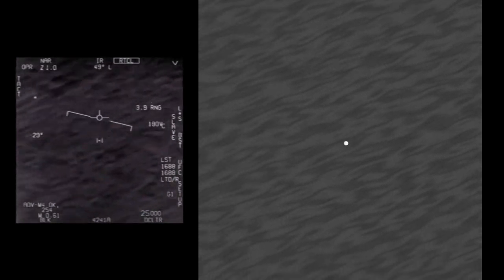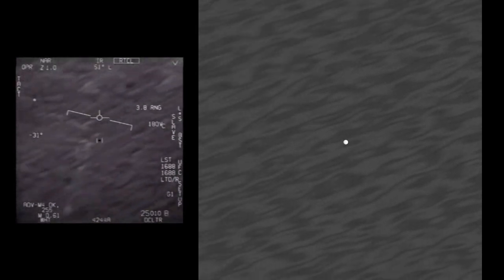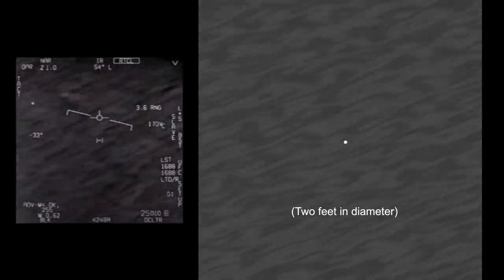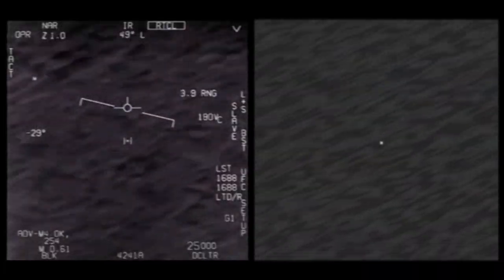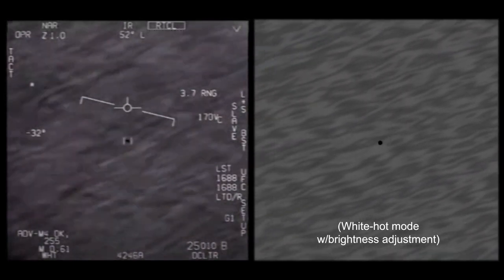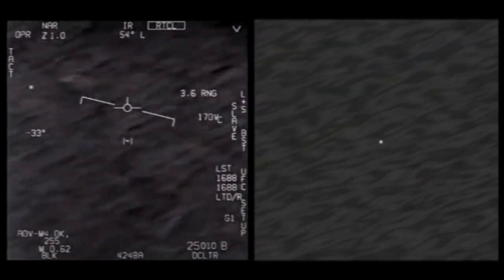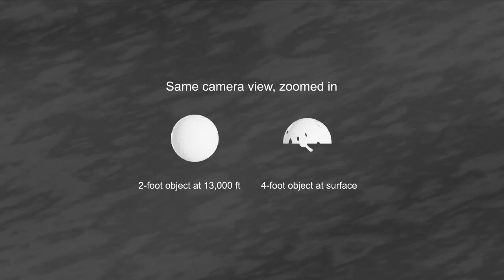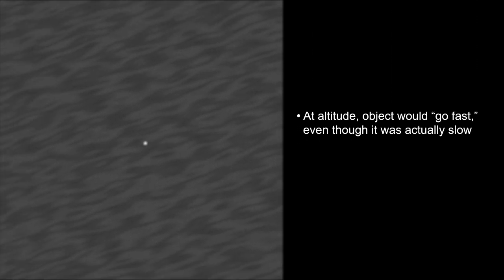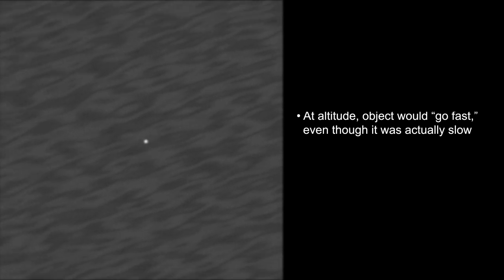Changing the field of view to 0.5 degrees gets it closer, but then we have to shrink the object down to 2 feet in diameter. Once we factor in a little loss of resolution and a brightness adjustment, the simulation starts to look very close to the original. Regardless of altitude, the object was not large. I've confirmed that even neglecting the range data, the object at altitude would appear to go fast even though it was actually slow.